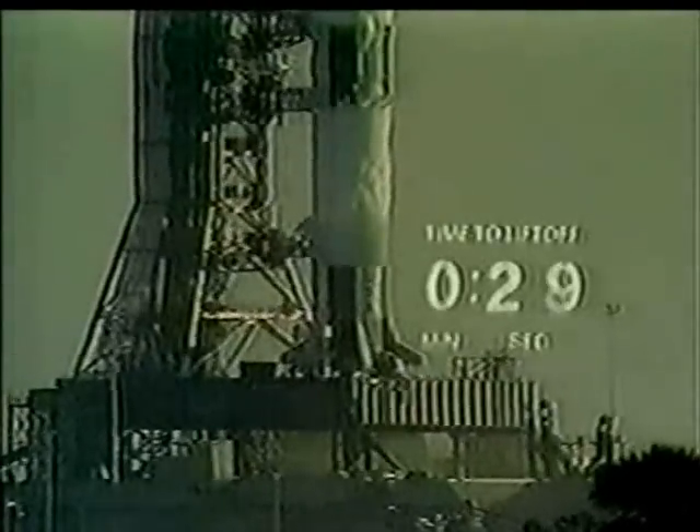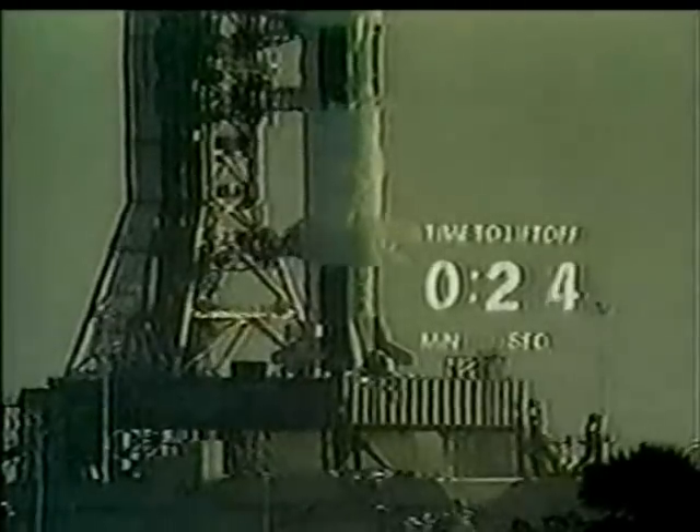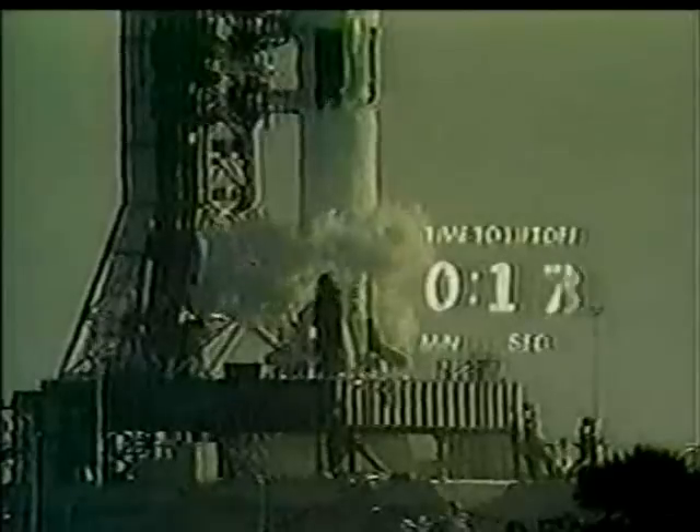We'll lead up to an ignition sequence start at 8.9 seconds. This will lead up as we build up the thrust to a liftoff. We've just passed the 25-second mark in the count. 20 seconds — all aspects, we are still go at this time.